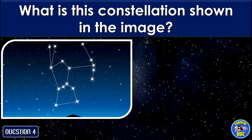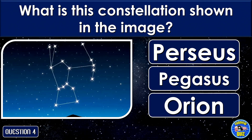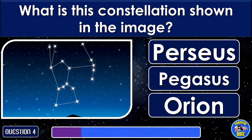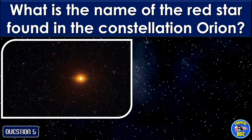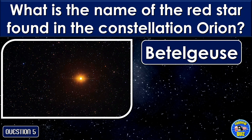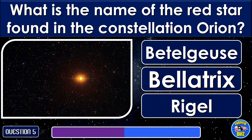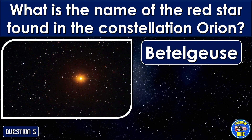What is this constellation shown in the image? Orion. What is the name of the red star found in the constellation Orion? Betelgeuse.